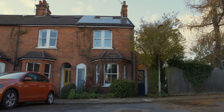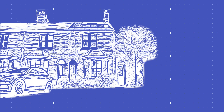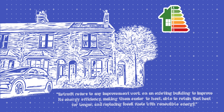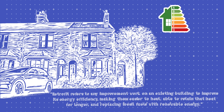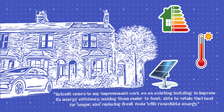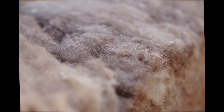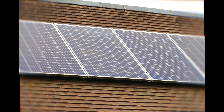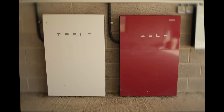So broadly, what is retrofitting and why is it needed? According to the Centre for Sustainable Energy, retrofit refers to any improvement work on an existing building to improve its energy efficiency — making them easier to heat, able to retain that heat for longer, and replacing fossil fuels with renewable energy. It is widely recommended that individuals take a fabric first approach, which includes prioritising repairs, insulation, draft proofing and ventilation before measures such as solar panels, batteries and heat pumps.